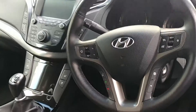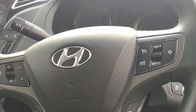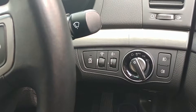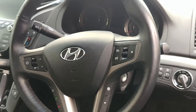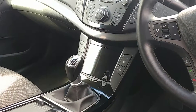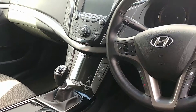You do also get Bluetooth and cruise control. There's automatic lights and an intelligent stop and go system as well. You can just about see the front heated seats also.